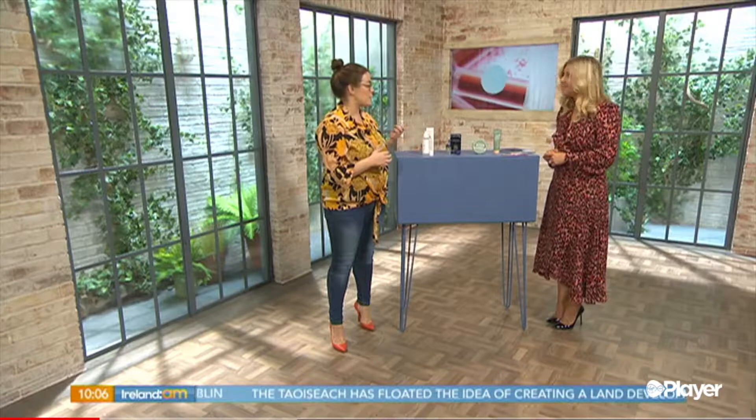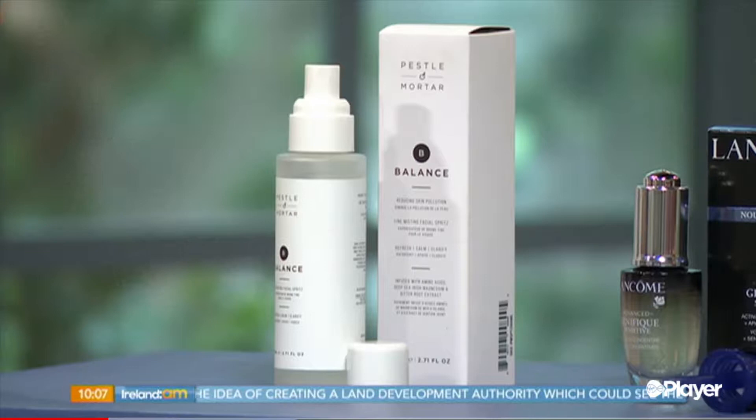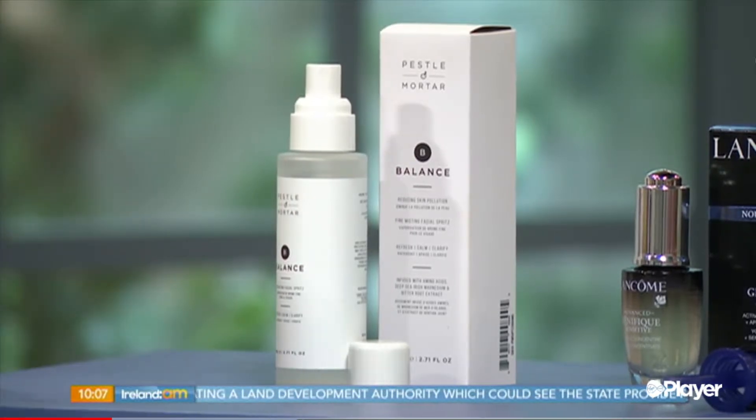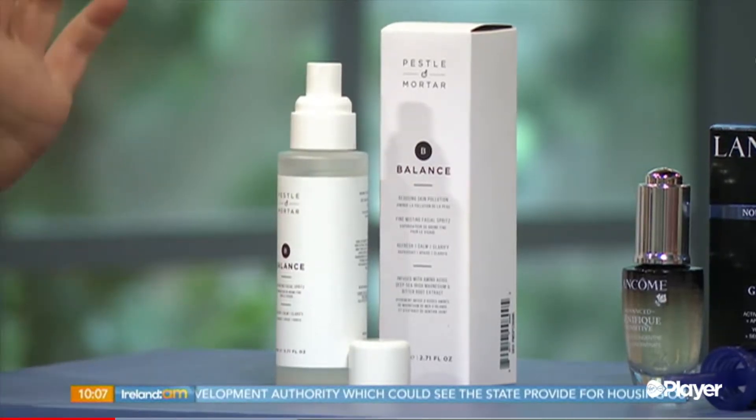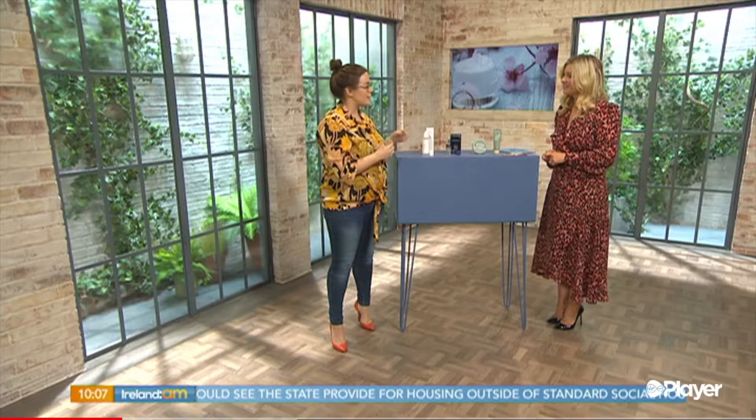Also, the weather is changing, so regardless of kids or not, your skin is going to change as it's getting cold. It's about trying to get that time back for yourself. The first product I have is from an Irish brand — Pestle and Mortar — their Balance Spray. They're absolutely adored as a brand; they really research their products and know exactly what they want. And their packaging is beautiful — you always feel like you're looking after yourself when you use it.